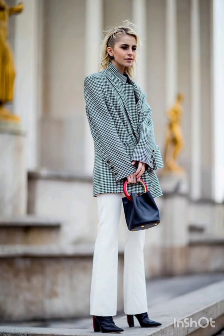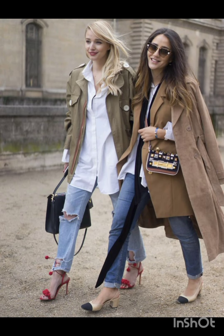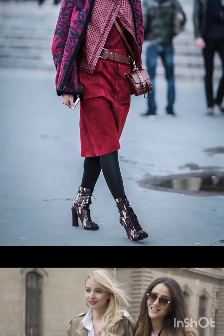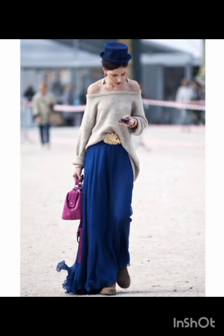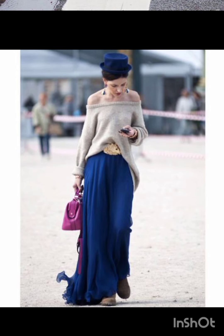Choose a lightweight flowy sundress in vibrant colors or patterns and complement it with comfortable sandals or espadrilles and a wide-brimmed hat. For a casual look, try high-waisted denim shorts and a crop top — sneakers or stylish sandals work well, and don't forget your sunglasses.